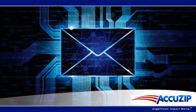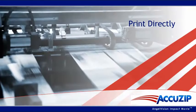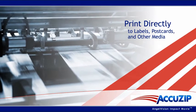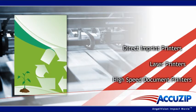AccuZip 6 generates the tags, calculates postage, and creates all the required postal paperwork. Which means now you can easily create customized campaigns by printing variable data and barcodes directly to labels, postcards, and other media from any Microsoft Windows-compatible printer.